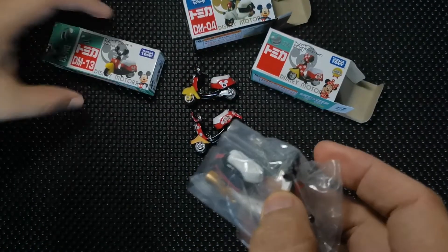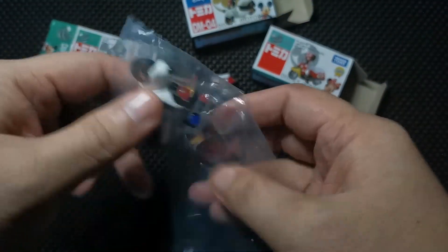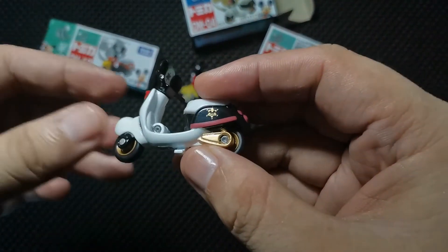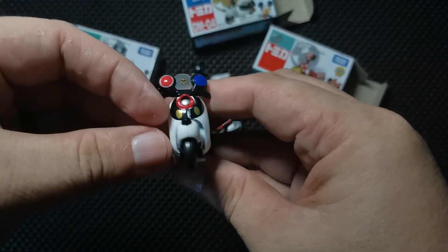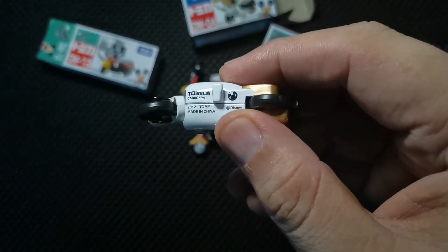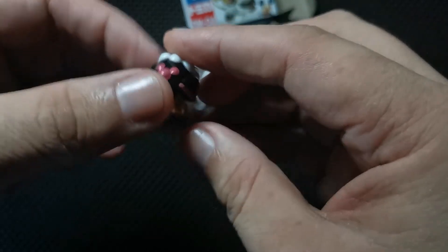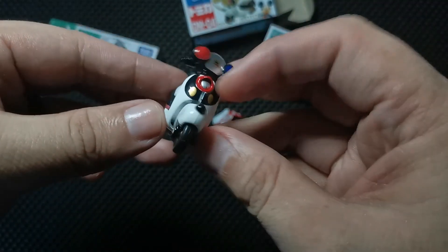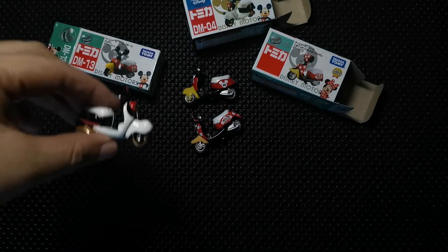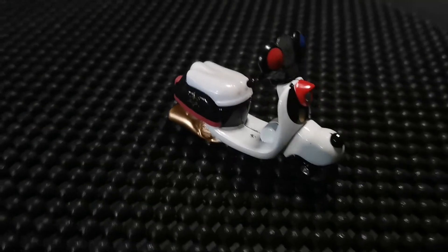I can see in the comments that people have noticed we switched the boxes. Let's open this one — here comes the Mickey Mouse sheriff or police car type scooter. I like the way the front wheel cover features Mickey Mouse's nose. I love the details — the star, the white and gold. At the back there's the Mickey Mouse shape, the red headlight, and the red and blue mirrors. It looks good, kind of like a Mickey Mouse law enforcer.